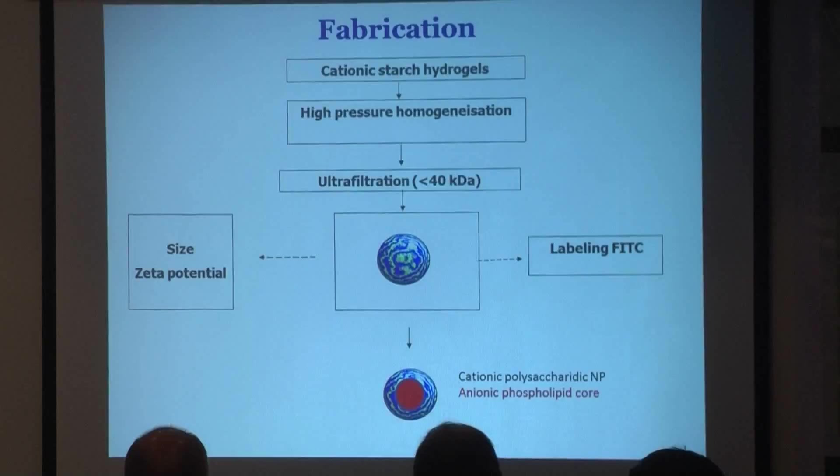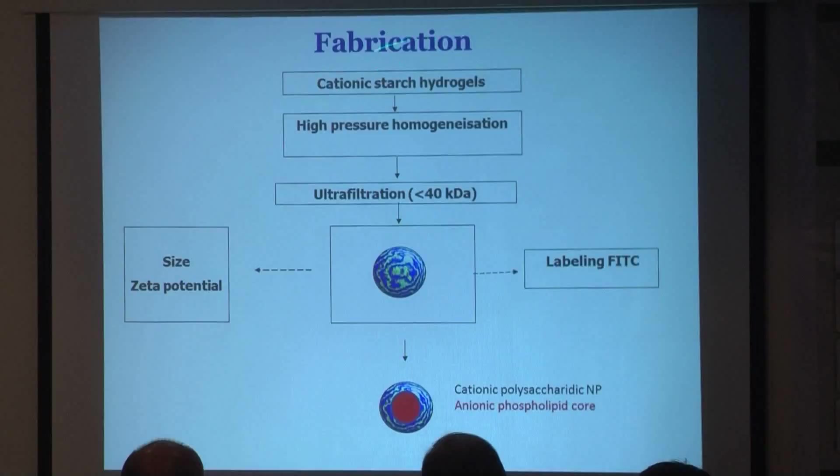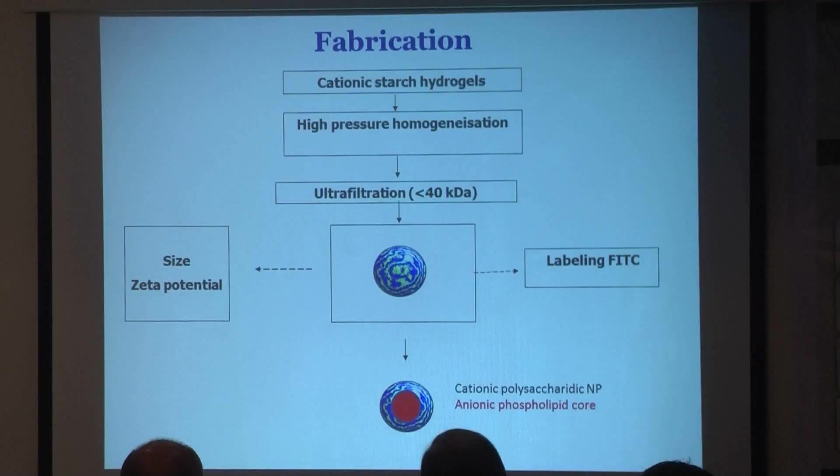We prepared some porous nanoparticles made from starch. These starch hydrolysates are meshed with a meshing agent. You obtain a gel which is sized down using high pressure homogenization. The nanoparticles are cationized with cationic ligands and purified by ultrafiltration. We obtain cationic nanoparticles which are porous, and we can load these nanoparticles with anionic phospholipids.